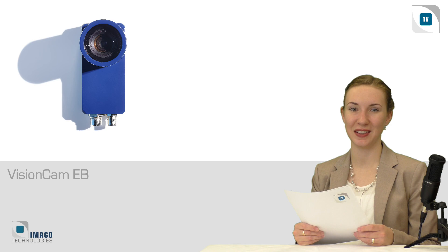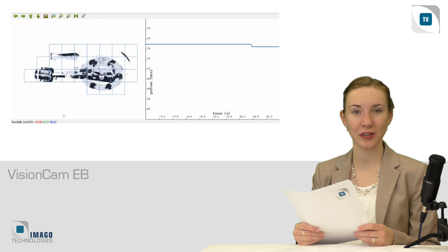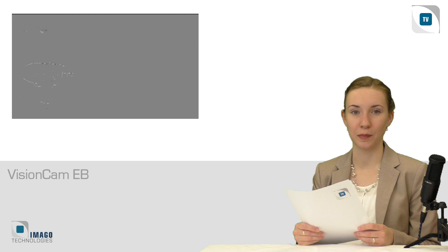The new event-based camera VisionCam EB sparks creativity in developers' minds. No images, no more frames per second. The chip delivers events from each pixel individually over time, which are then interpreted and analyzed in the powerful VisionCam with appropriate mathematics. The camera was especially exciting for visitors at the Fachpack trade fair, as many fast processes and packaging machines require correspondingly high-performance intelligent sensors.